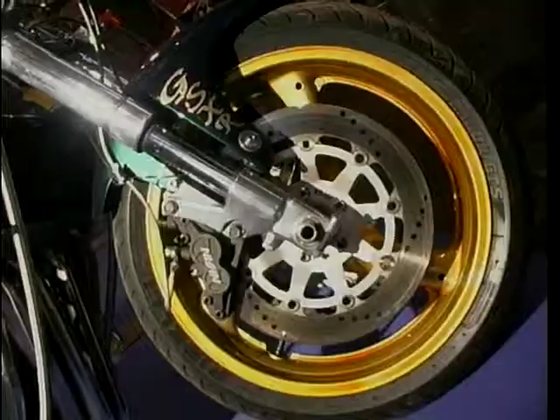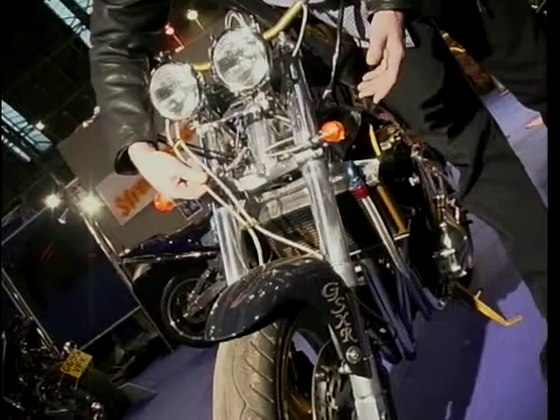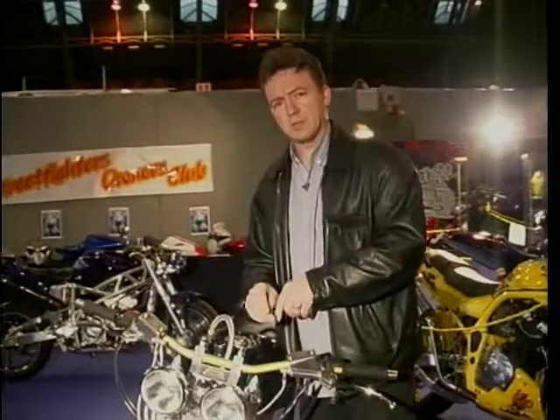The front forks are not off the original bike, but they are GSXR. They've got braided hoses and little fancy indicators, nice lights and bits and bobs, and a bit of homemade stuff up here for the warning lamps.